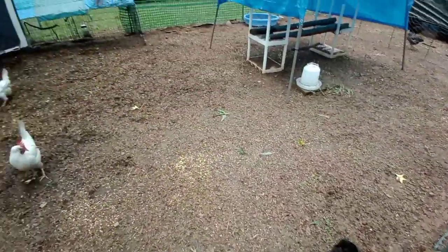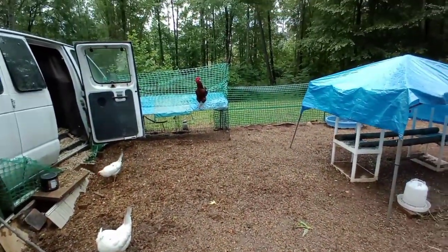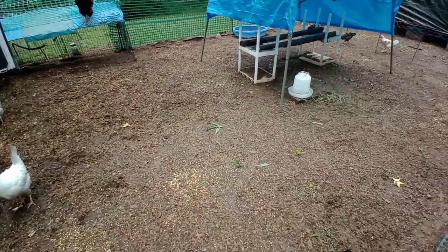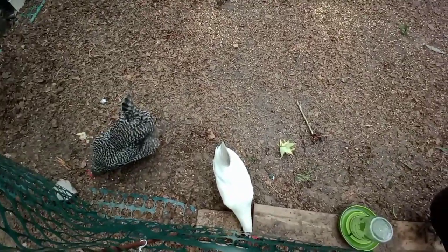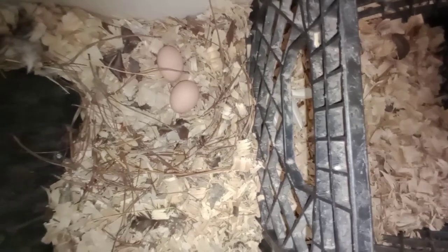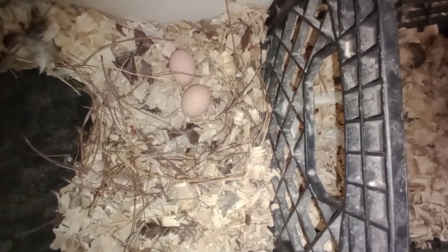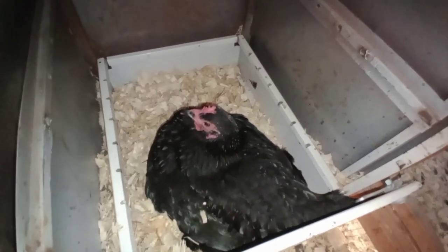Looks like all the chickens are out in the yard finally. Hi Romeo! Look at this yard — it looks horrible when it rains. I'm gonna go check the eggs. Look back here — two hens just made a little nest down here, which means Coco and Roxy laid their eggs down here.